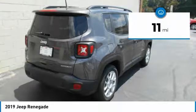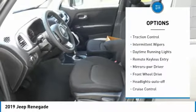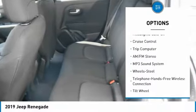This vehicle has less than 100 miles. Here are some of this vehicle's great options: heated side mirrors, traction control, intermittent wipers, daytime running lights, and remote keyless entry.